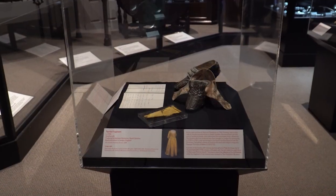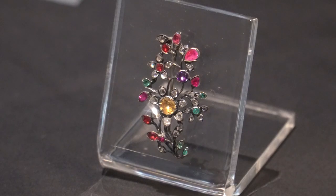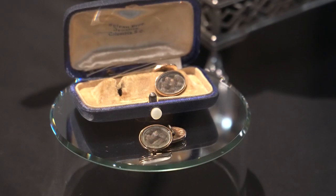In addition to the dress, the museum also has a pair of her shoes on display, along with a brooch and a pair of cufflinks that contain locks of Eliza's hair.